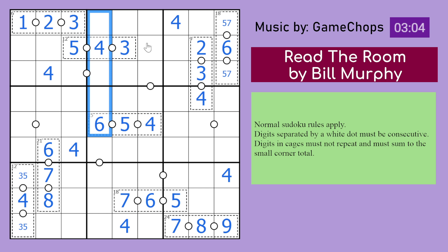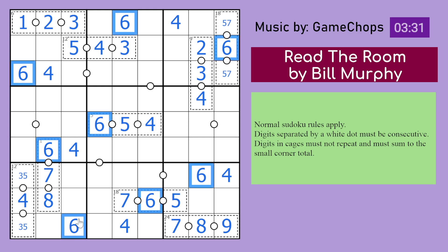We can do the same for 6s. In this row, 6 can't be there, there, or there, so 6 goes there. 6 in this column can't be in any of those cells, can't be there, so 6 must be there. 6 can't be here, here, here, or there, so 6 goes there, which gives us the next 6 here. There is one more 6 here — 6 is here. So all the 6s are placed.